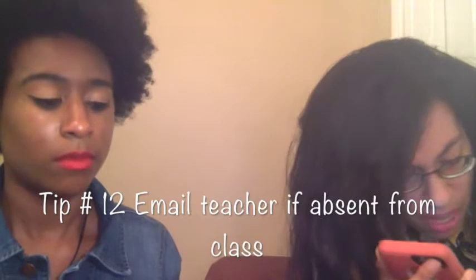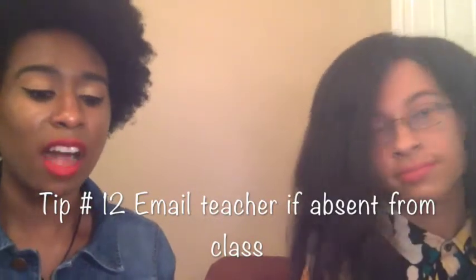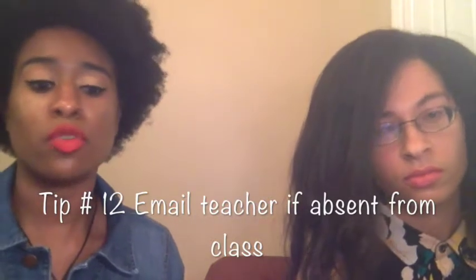Make sure to email your teacher if you are absent from class. When you go to college, they expect you to be responsible for yourself — they don't care if you're 16 or 50 years old, they expect you to be a responsible adult. Most teachers have a schedule so you can pretty much prepare ahead, but it especially helps to email for seated classes. For online classes you may not need to worry as much since everything is already posted, but for seated classes always email your teacher if you're going to be absent.